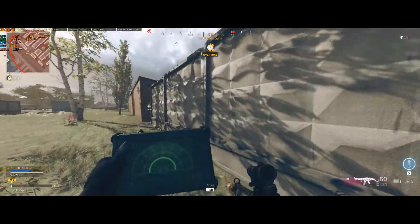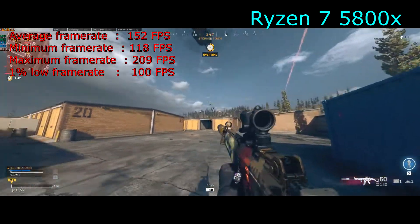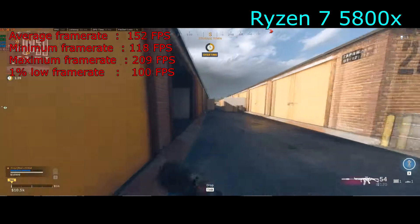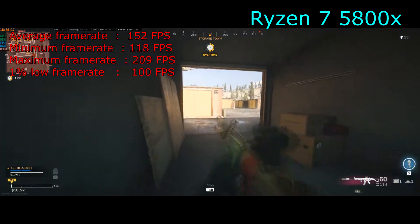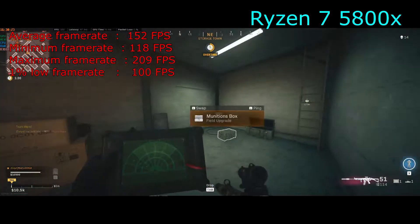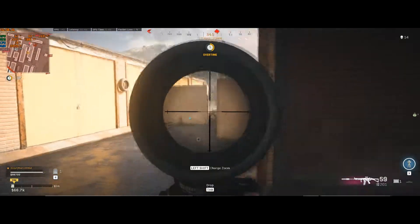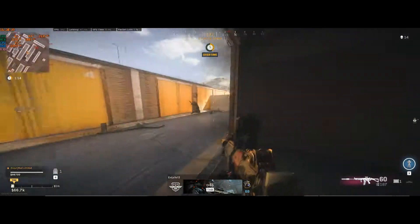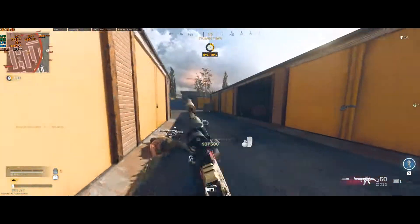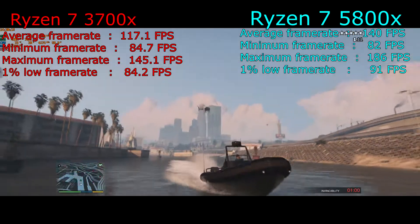I actually didn't record test footage of the Ryzen 7 3700x, but in Modern Warfare at ultra settings with DLSS on balanced, I was getting 152 fps average, 118 minimum, and 209 maximum. This game runs extraordinarily well, especially with the new DLSS optimization. Without DLSS it got around 130 fps on the 3700x, so DLSS in this game is improving performance but may improve further with updates.